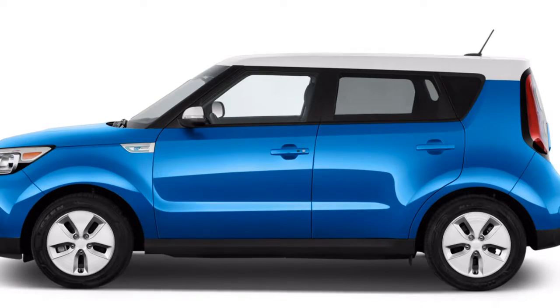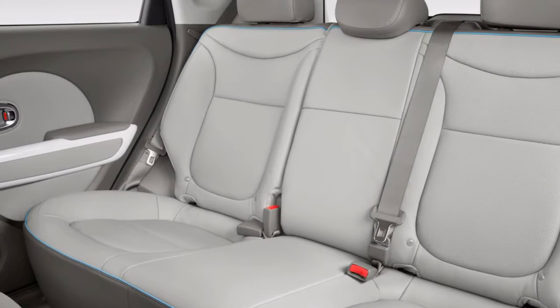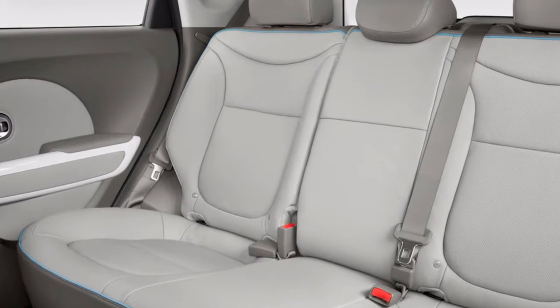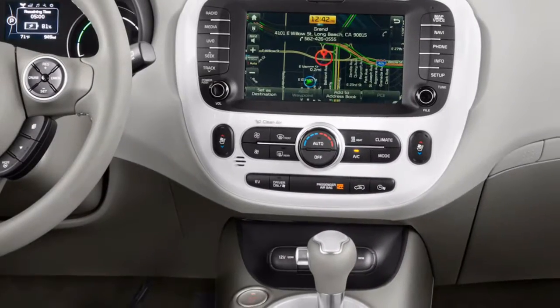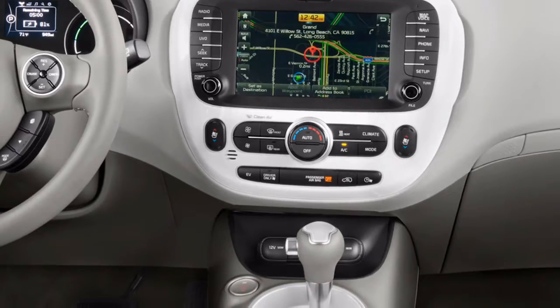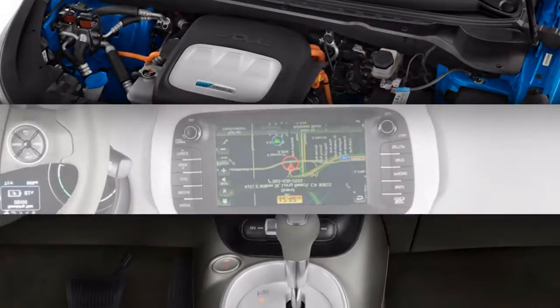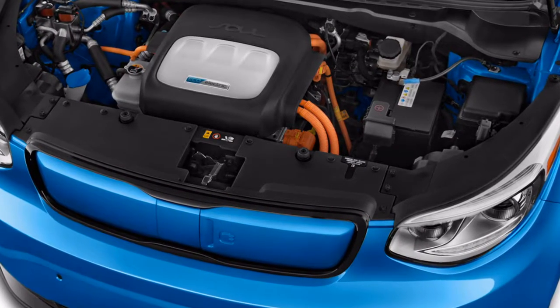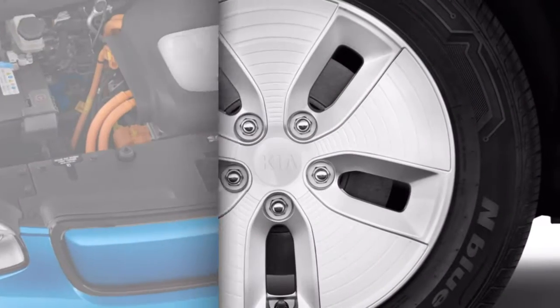Regardless, it earns a 7.4 on our general scale on account of its productive power drain and great looks. The Kia Soul EV is offered in EV and EV+ trims beginning from $33,145, yet base models are accessible just in California. The EV trim begins at $34,845 before government and appropriate state and neighborhood charge refunds or motivating forces.